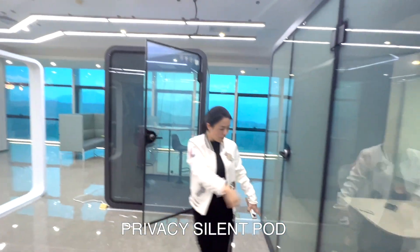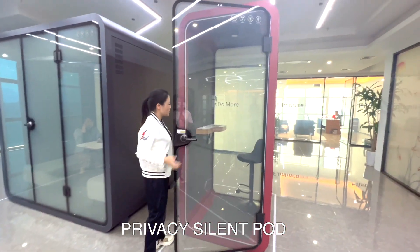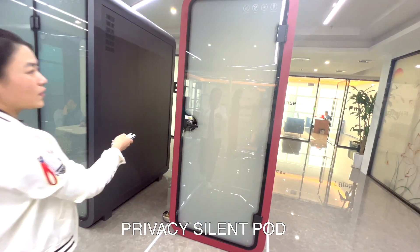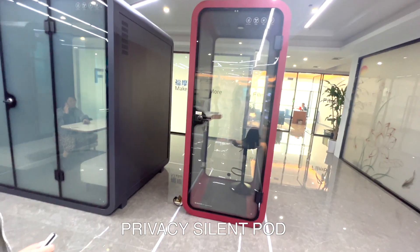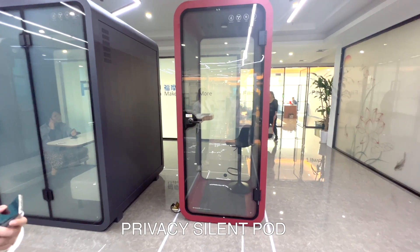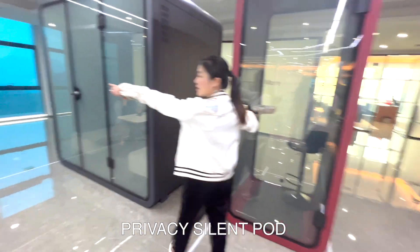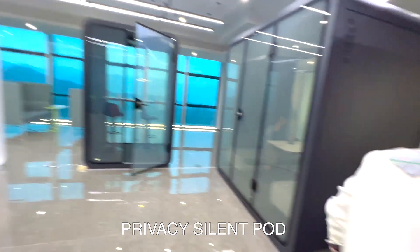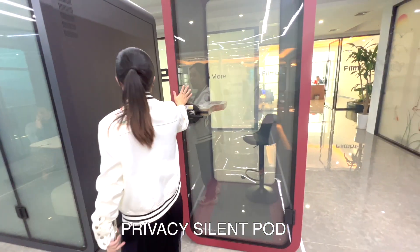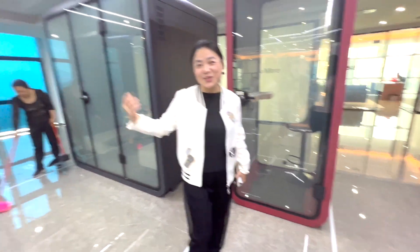This model is for four people, while the other one is for just one person. It's very suitable for airports and train stations where people need to make urgent private calls. Sometimes people meet in a shopping mall and don't want to disturb others — they can sit inside with a coffee and have a private conversation.